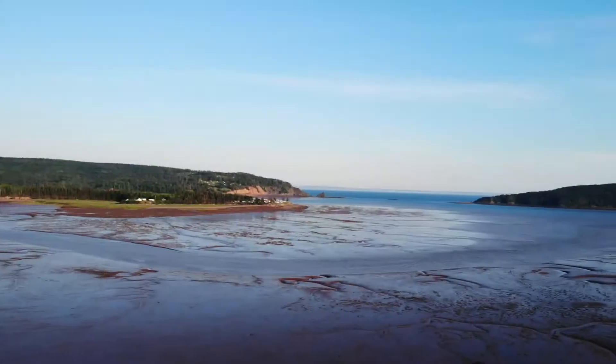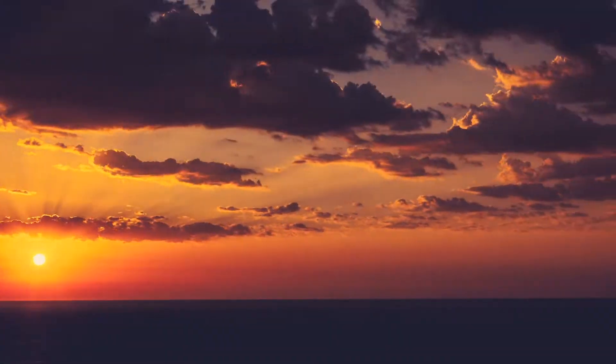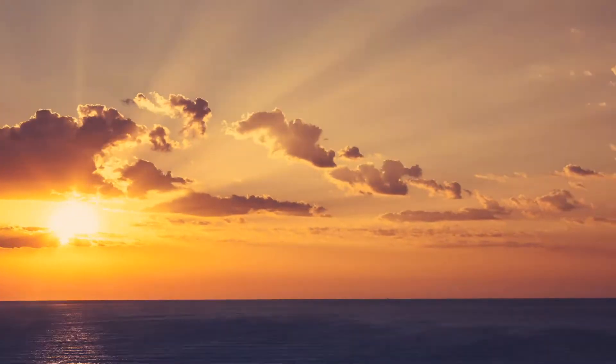In the Bay of Fundy in New Brunswick and Nova Scotia, the good low tides for collecting are often very early in the morning. This means that sometimes you're out collecting seaweed at the water's edge as the sun is still coming up.